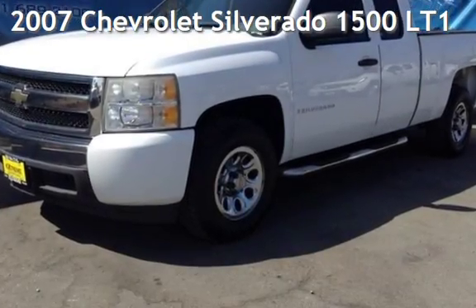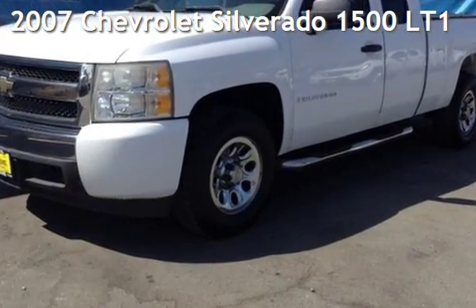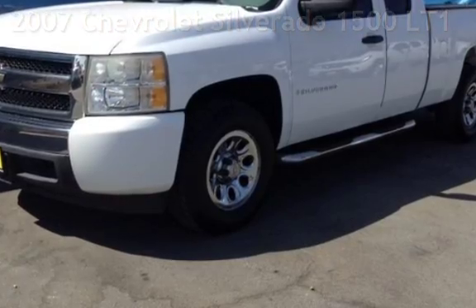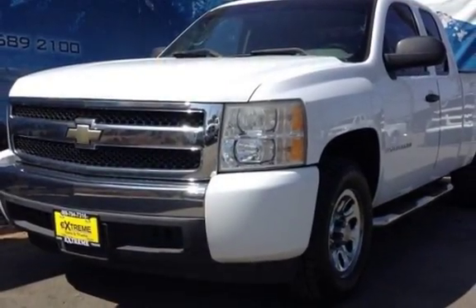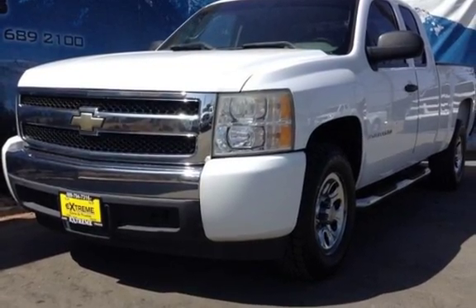Presenting a pre-owned 2007 Chevrolet Silverado 1500. This 4-door truck has an 8-cylinder, 5.3-liter V8 engine, with rear-wheel drive and an automatic transmission.